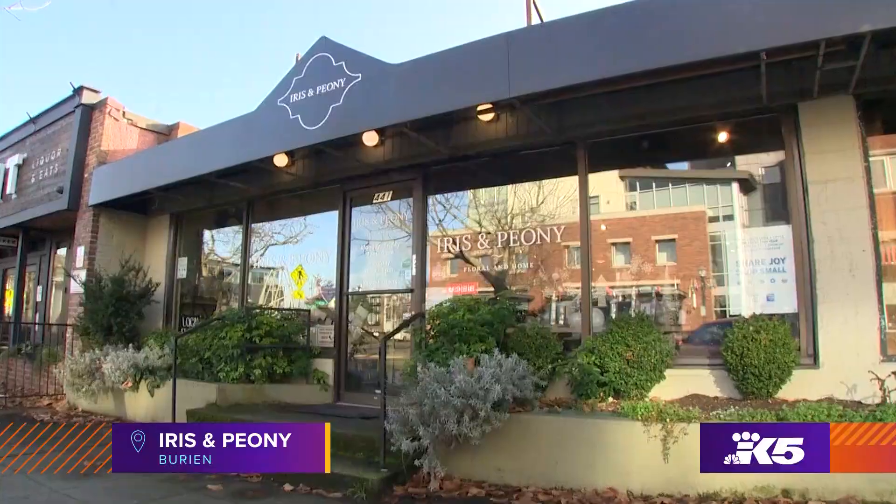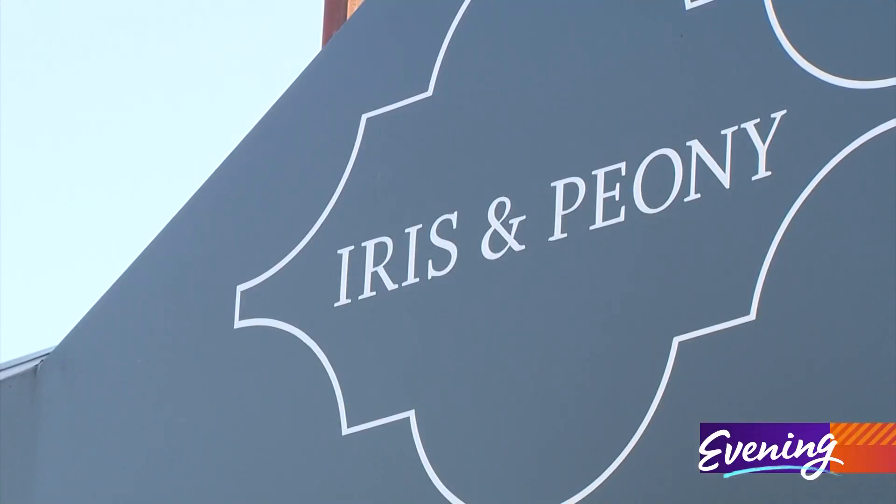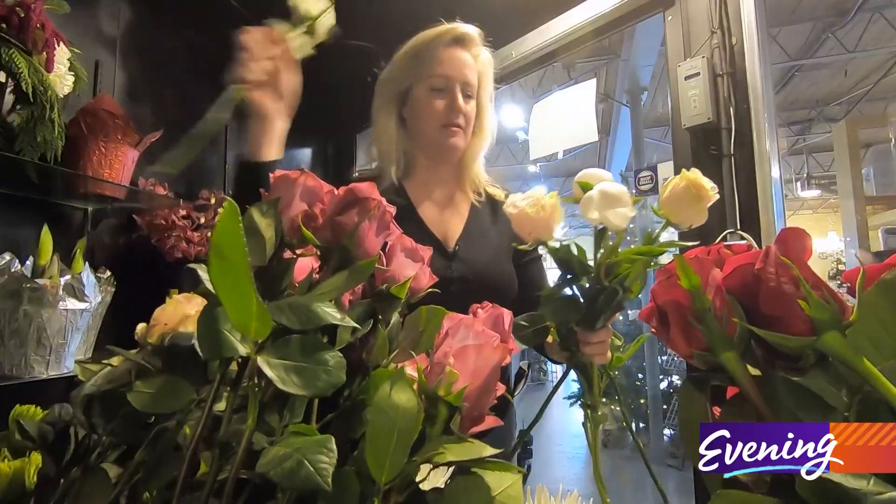My next stop is Burien. I'm looking for some flowers for my mom. We are on Main Street in Burien at my flower shop, Iris & Peony. We have gifts, candles, cards, and you're also going to find fresh flowers.